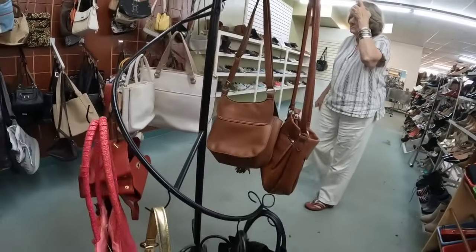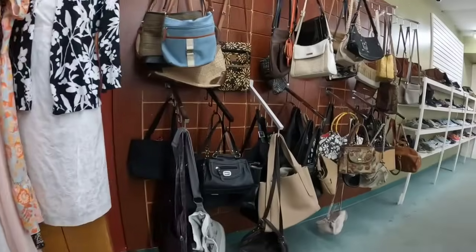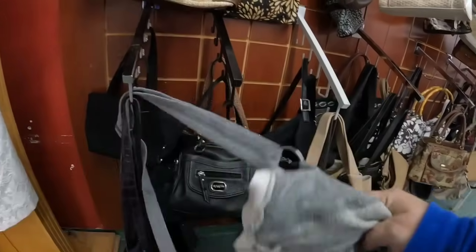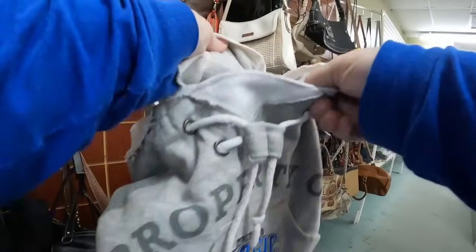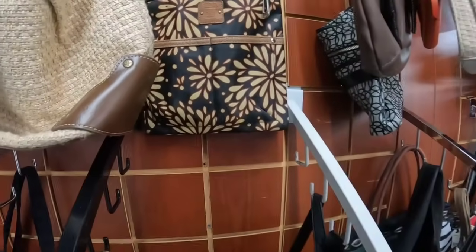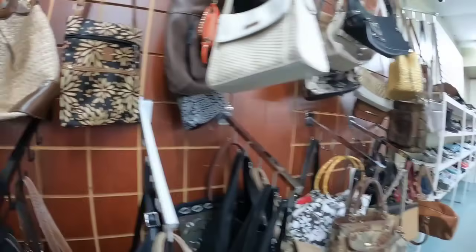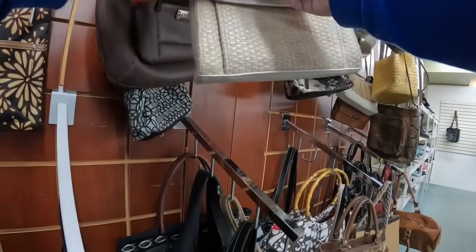I don't carry a purse but I'm pretty good at finding good purses even though I don't carry one. Look at this — 'Property of the Orlando Magic' — it's a super cute little sweatshirt bag, like a cinch sack. The purses are half off but the clothes are not, so I'm definitely going to get that one. This other one felt very cheaply made, so I let that one go back.